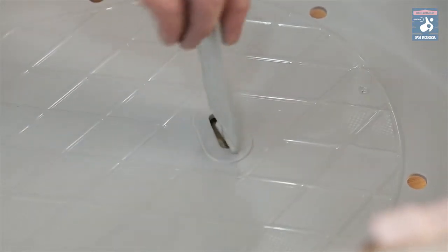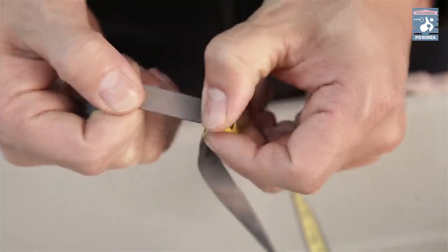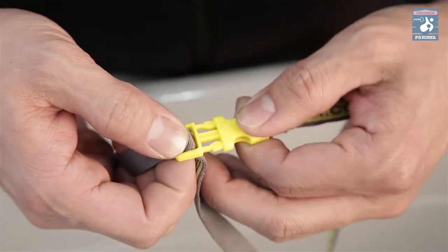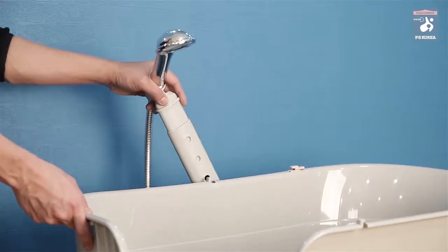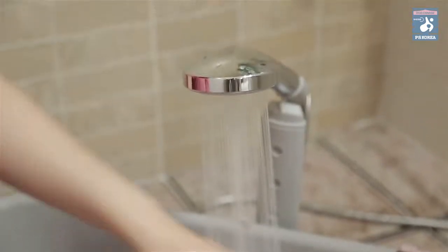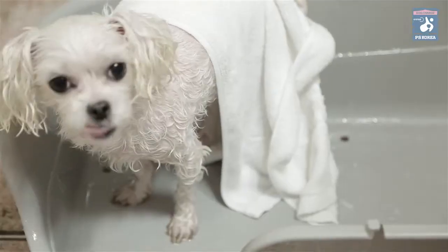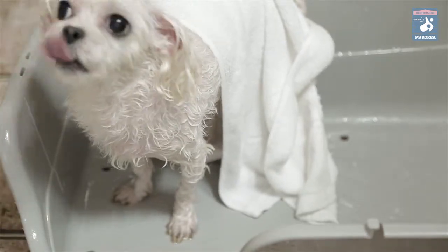If she does not like taking a shower, you can adjust the size of the dog collar and put it around her neck. Now you can use both of your hands to wash her.